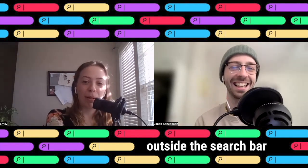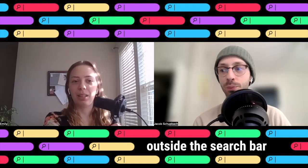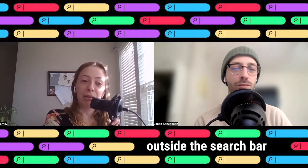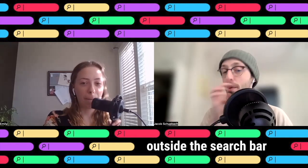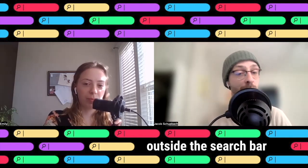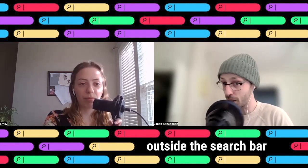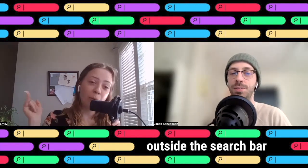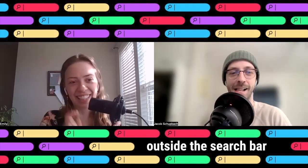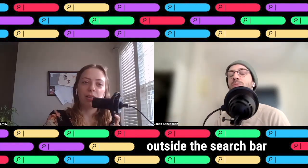I'll hand it over to my sister and co-host Emily. Each week, Jacob and I come prepared with questions that we do not know the answers to. We have so many questions — probably at least 100 at this point. It's a testament to how little we actually know. If you have a tough question, send us an email at searchbarpodcast@gmail.com or follow us on social at searchbarpodcast and slide into our DMs.